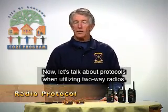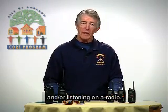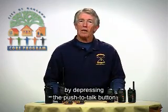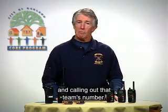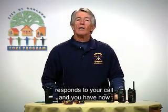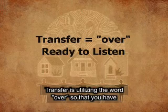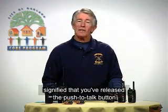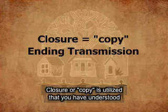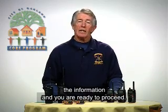Now let's talk about protocols when utilizing two-way radios. There are four different functions when speaking or listening on a radio. The first is contact — you attempt to reach someone on your team by depressing the push-to-talk button and calling out that team's number. Acknowledgement is when that team responds and communication is established. Transfer uses the word 'over' to signal you've released the push-to-talk button and are ready to listen. Closure, or 'copy,' indicates you have understood the information and are ready to proceed.